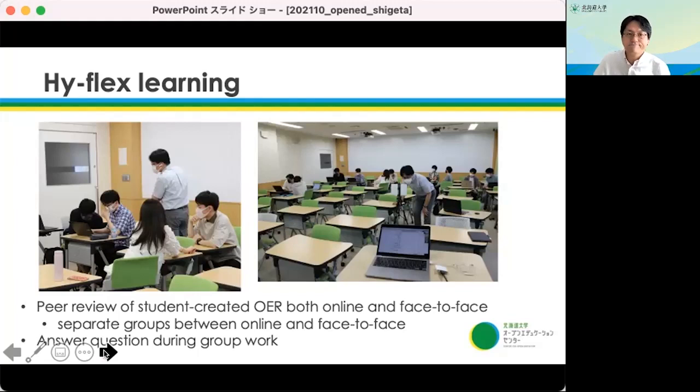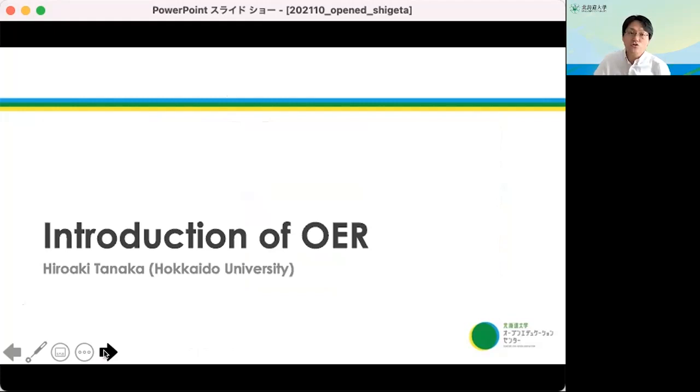Next, I'd like to invite Hiroaki Tanaka to introduce the structure and content of our OER. Thank you.